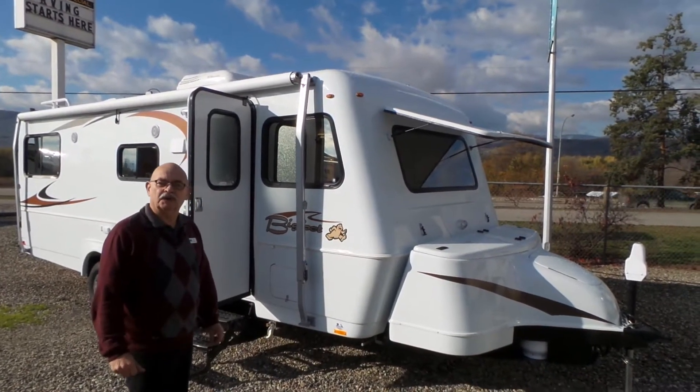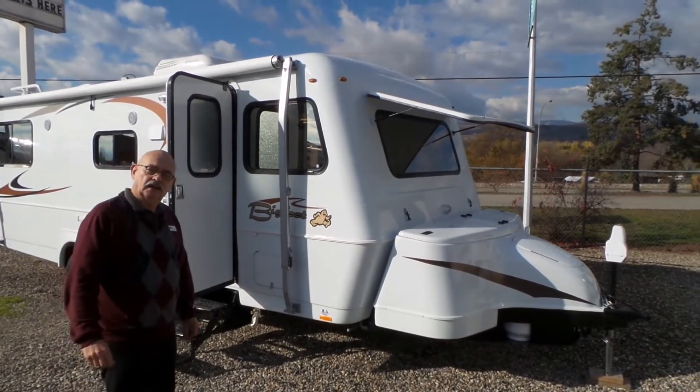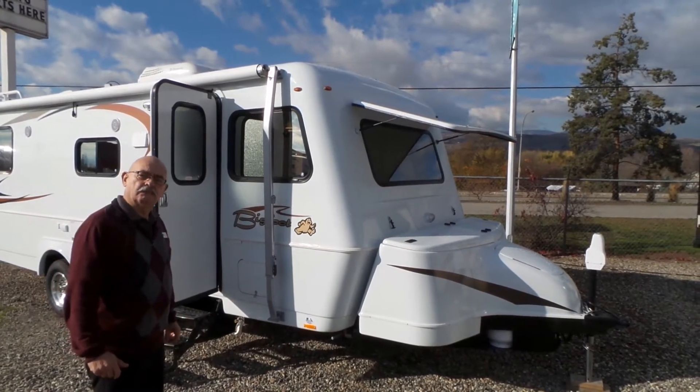Good morning. Welcome to Mike Grossman RV. My name is Mike Baking and today I'd like to show you the Bigfoot 25C 25 rear bed model.